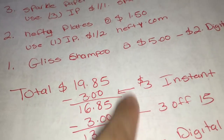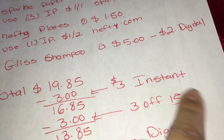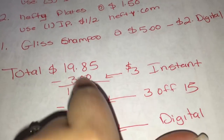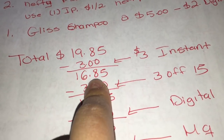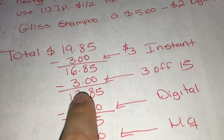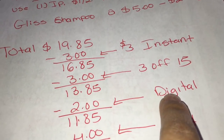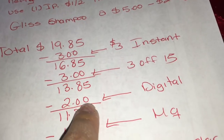El total de esos productos va a ser $19.85. Después de que escaneen todos sus productos, como siempre le digo, pregúntele a la cajera que si puede dar total para verificar si su ahorro instantáneo se descontó. Su total bajará a $16.85. Después le va a dar su cupón de $3 en $15 - su total va a bajar a $13.85. Después se va a poner su número de teléfono para que sus cupones digitales se descuenten, que van a ser $2.